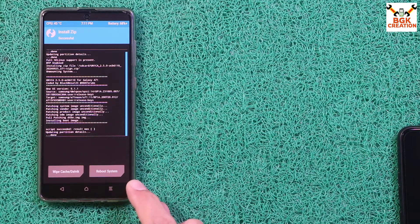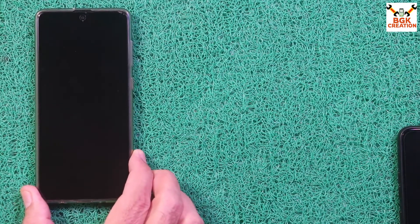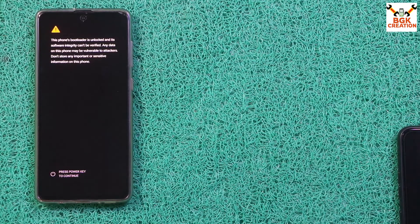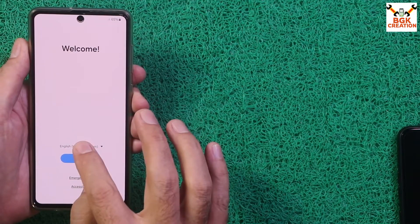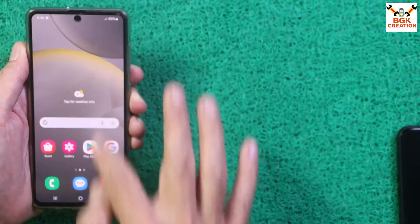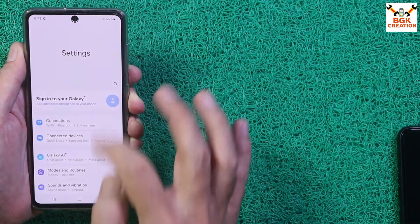The ROM has been flashed. Tap Reboot System — the mobile phone will restart and will soon start booting into One UI 6.1.1. The first boot will take a little longer, so we have to wait. The first boot completed and the setup screen appeared. One UI 6.1.1 got flashed very perfectly.